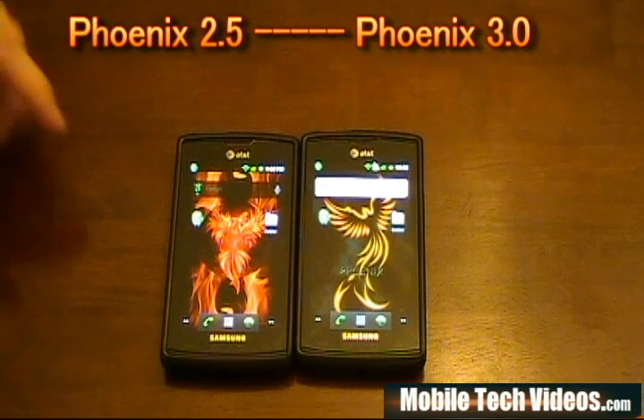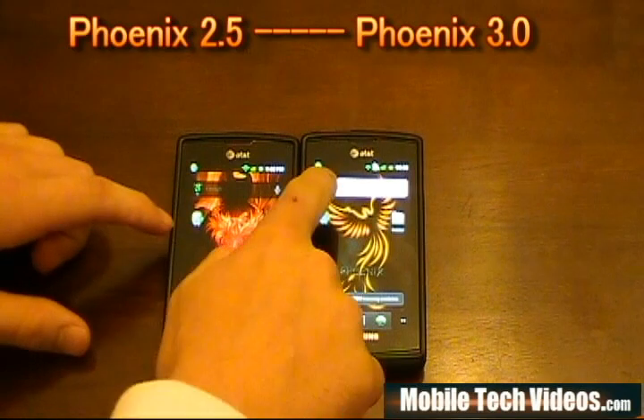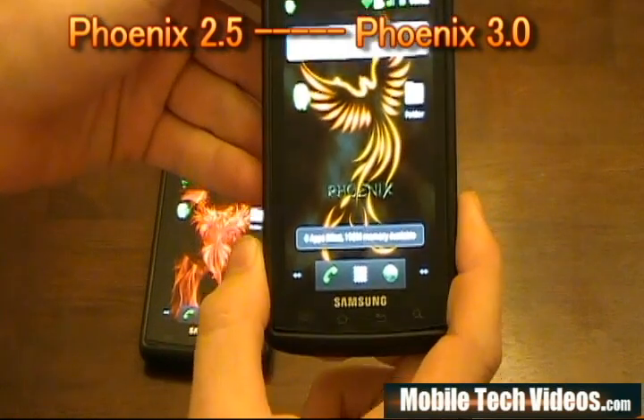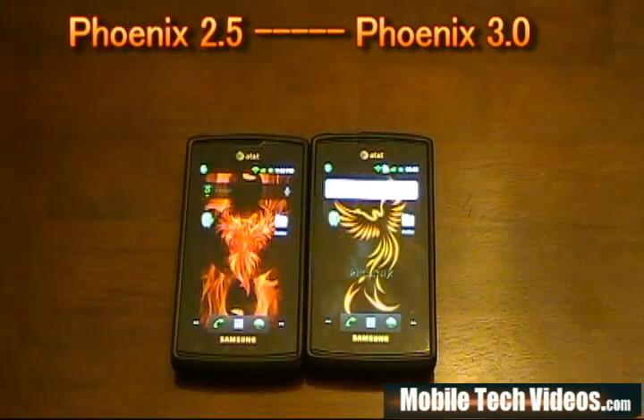One thing to note is our base memory. After killing some apps, we've got 191MB free on the 2.5 and 192MB free on the 3.0 — about the same out of the box on available RAM.